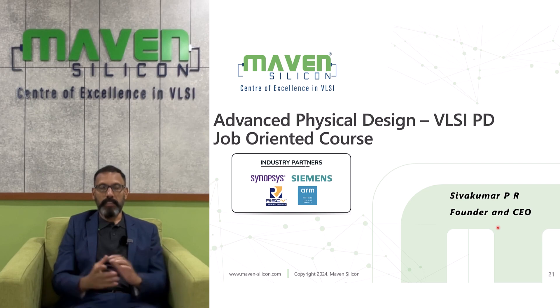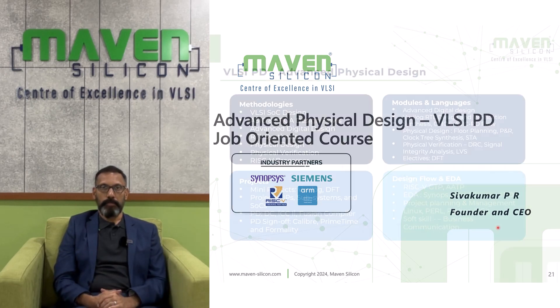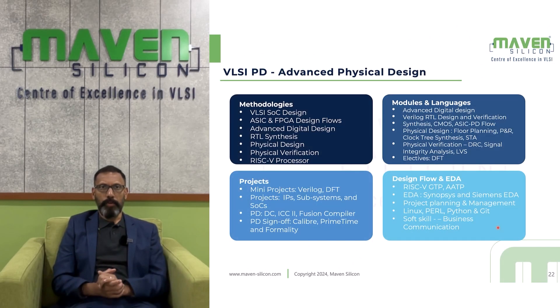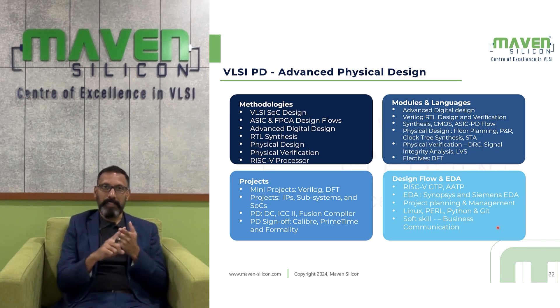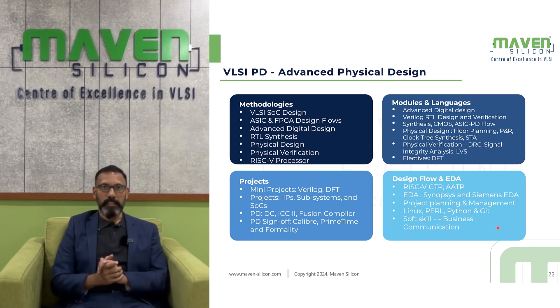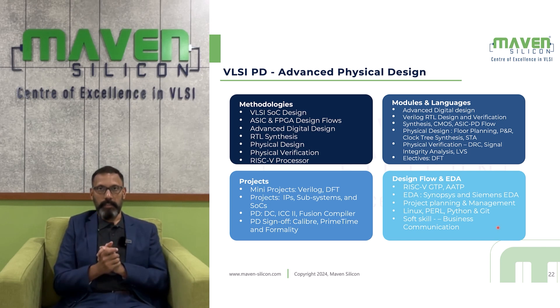VLSI Physical Design Job-Oriented Course. In this VLSI PD course, you learn various methodologies like VLSI SOC design, ASIC and FPGA design flows, advanced digital design, RTL synthesis, physical design, and physical verification. There are various modules and languages covered throughout the course.